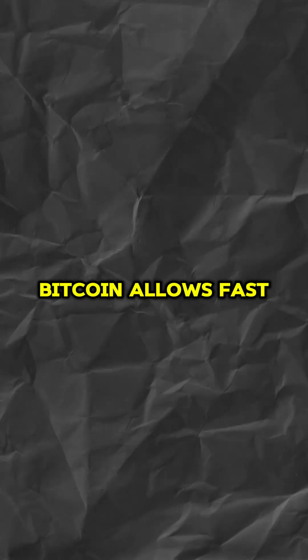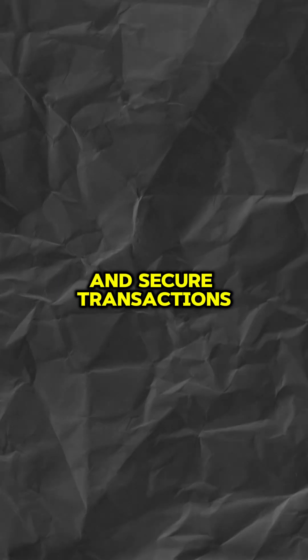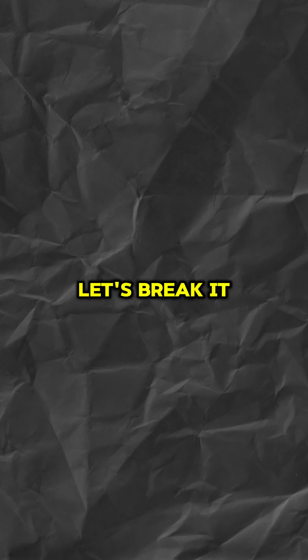You've probably heard that Bitcoin allows fast and secure transactions, but how do they actually happen? Let's break it down.